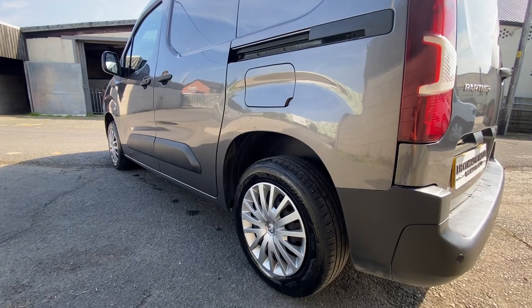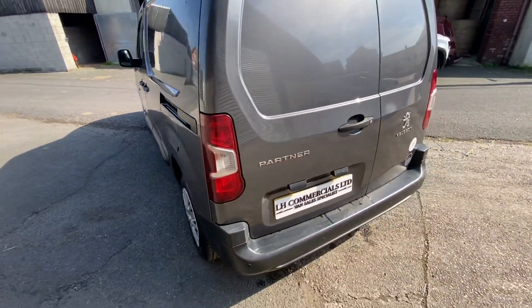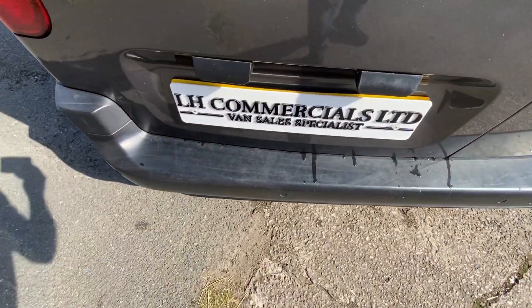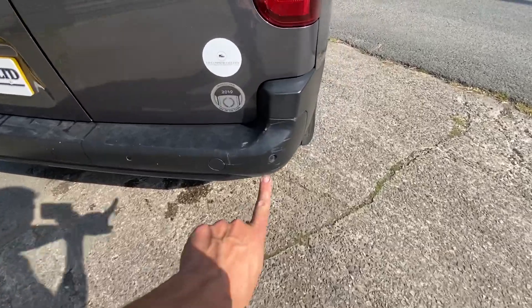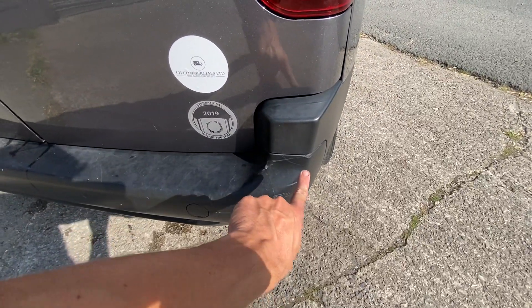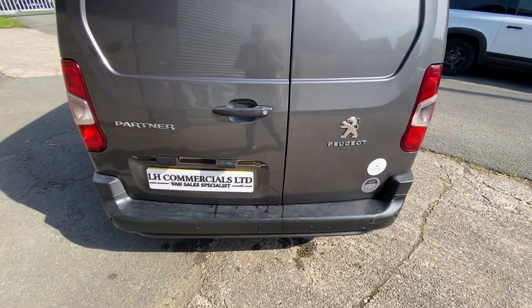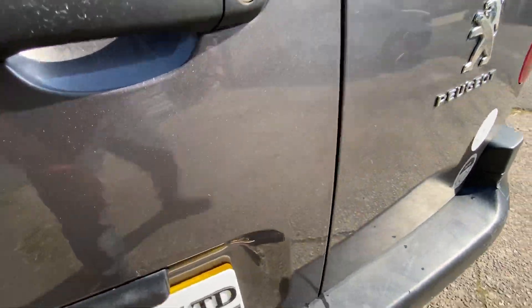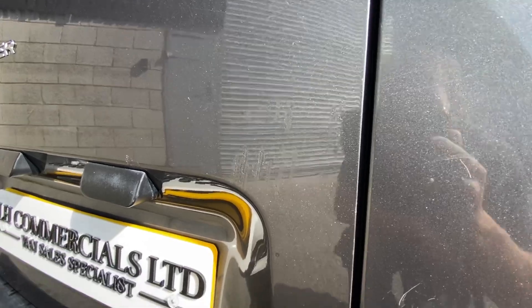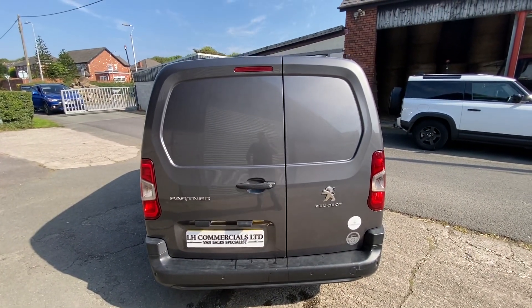Obviously please just bear in mind general wear and tear — it's 50,000 miles and five years old. A couple of marks on top of the bumper, nothing to be worried about really. There's a little bit of a mark just on that corner there. And if I was being picky, there's a couple of marks there that have been touched up. I can't really show you on the video but there are a couple of little marks on one of the doors that have been touched up, but if you stood here they're not really noticeable.